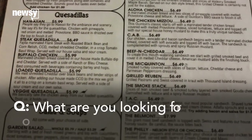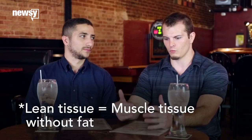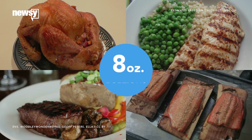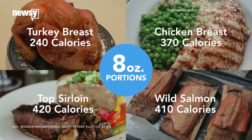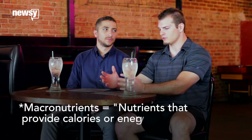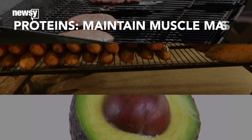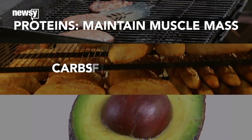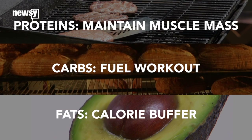When you're looking at a menu, especially when you're out to eat, what are you looking for? So the current tailoring I do for my meals is I'm trying to put on some weight — increase lean tissue and make a certain weight for my class. The first thing I look for is the number of calories. Second is macronutrients: protein, carbs, and fats. Proteins maintain and build muscle mass, carbs fuel the workout, and fats act as a calorie buffer because I need a lot of calories right now.